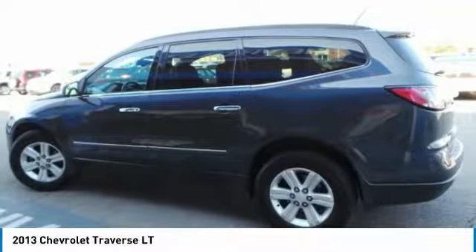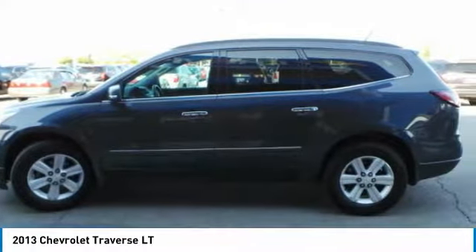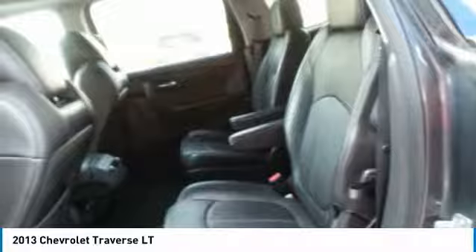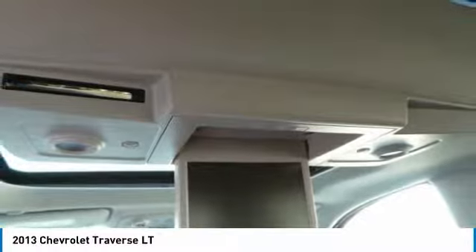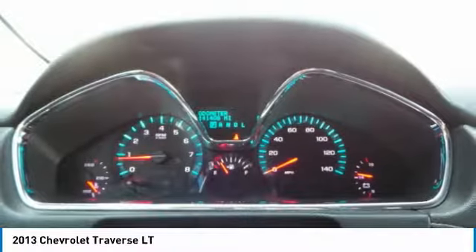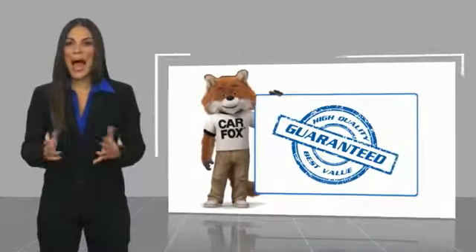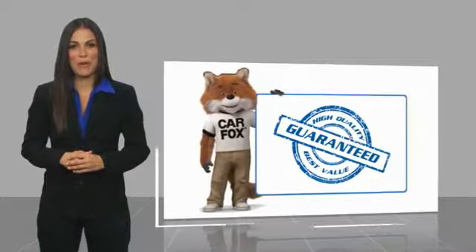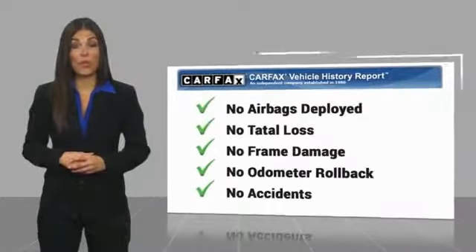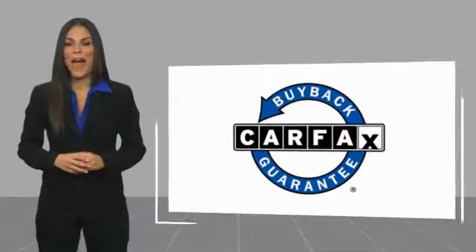This vehicle offers reliability and good looks at a great price. So come in and take a test drive today. Here's another high-quality vehicle with a Carfax Vehicle History Report. Be sure to find a complimentary copy of this report online or contact the dealership. This vehicle qualifies for the Carfax Buyback Guarantee.